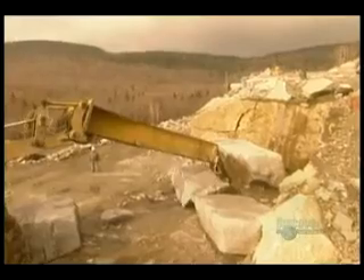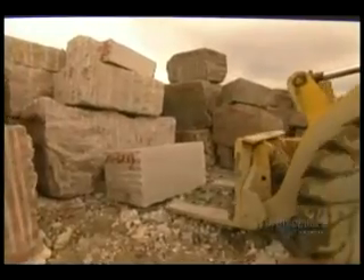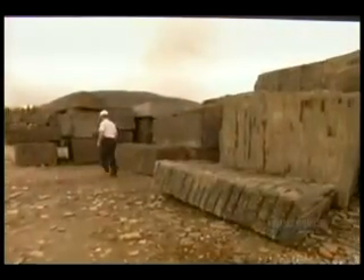Then they use a combination of drills, steel pegs, plates, and wedges to cut it down further until they have rough blocks measuring 3 meters long by a meter and a half wide and deep — a size the granite factory can handle. The blocks may be small, but each one weighs more than 20,000 kilograms.